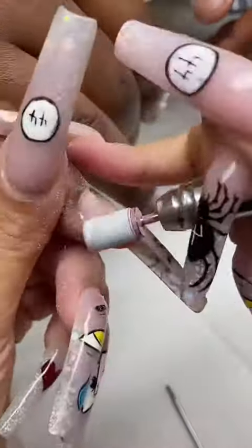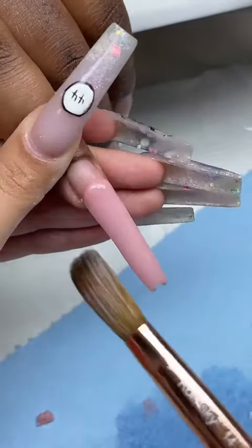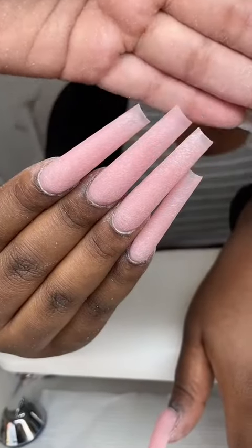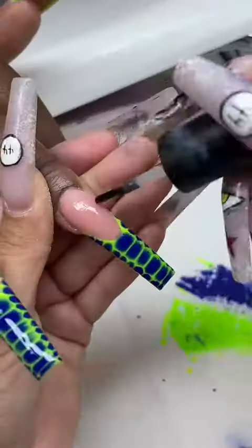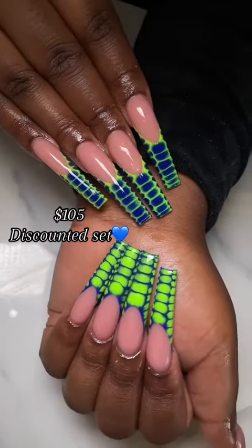Second client. We're doing croc French. File and shape. I love when my clients trust my judgment and go with the flop. Done. $105 discount set.